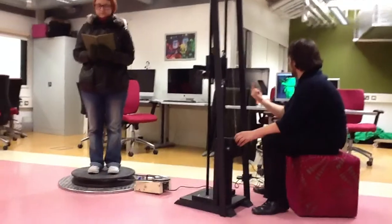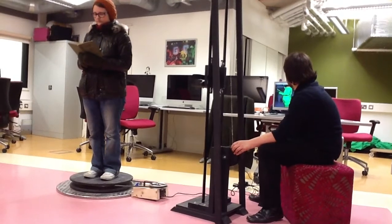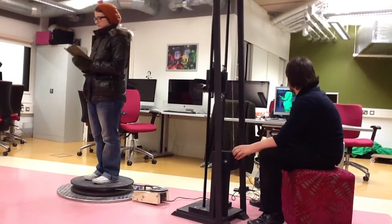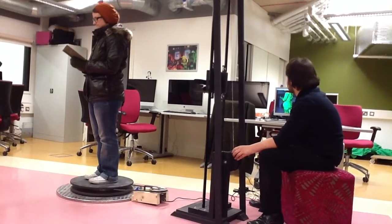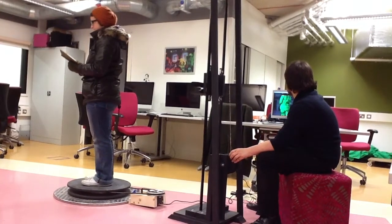We start by inviting members of the public to be scanned using a 3D scanner. The 3D scanner captures data — both 3D data using the Microsoft Kinect sensor, and also images through the Kinect as well. The software puts all these together to form a 3D model.